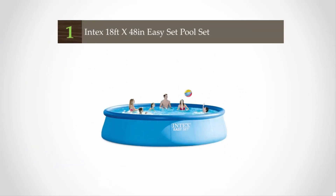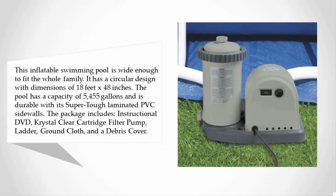Coming in at number one on our list, this inflatable swimming pool is wide enough to fit the whole family. It has a circular design with dimensions of 18 feet x 48 inches, with a capacity of 5,455 gallons.